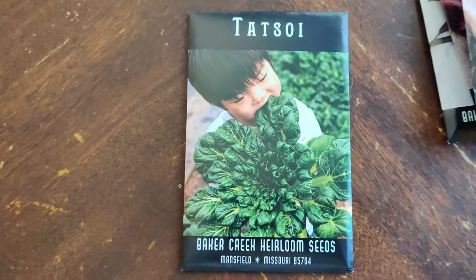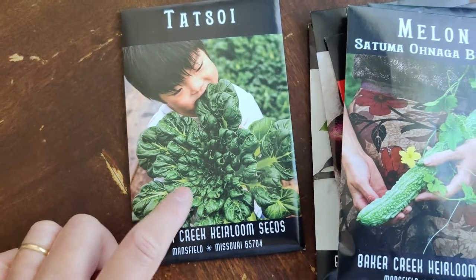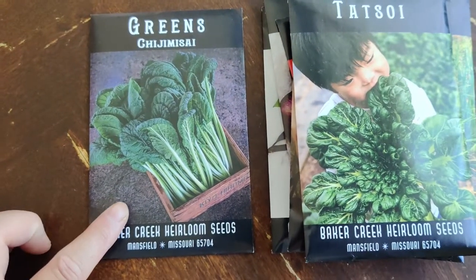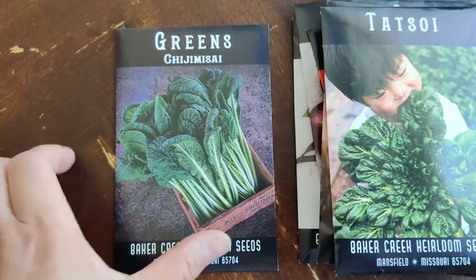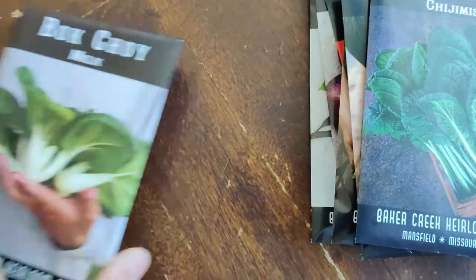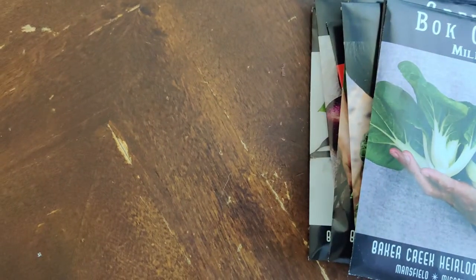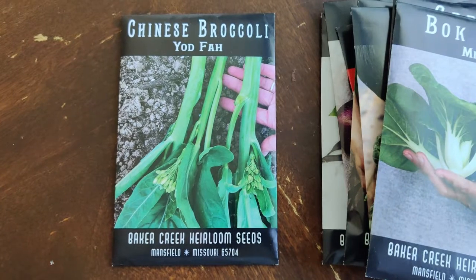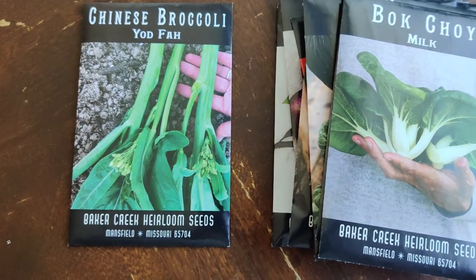Here I have tatsoi — look at how lush it grows. It seems like if you keep pulling and cutting from the outside it'll keep growing from the center; the catalog says it's a very abundant leafy vegetable. I also ordered some greens that look easy to wash and clean, hopefully more tender than kale. And milk bok choy, which my husband loves — it's succulent, full of water, absorbs flavors beautifully, great in soups, salads, or eaten raw.